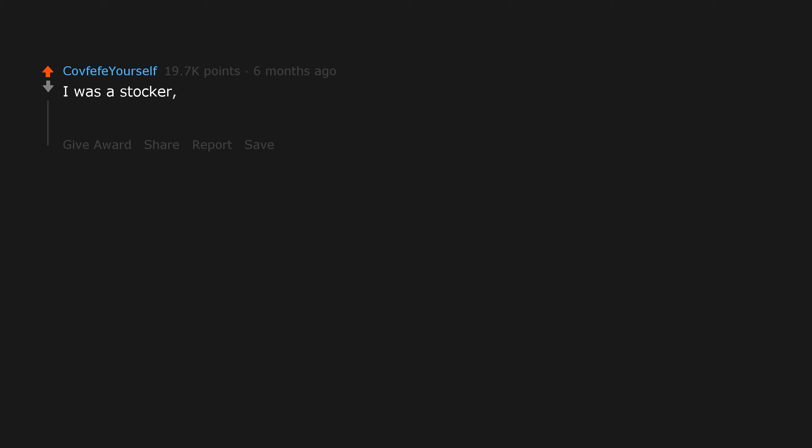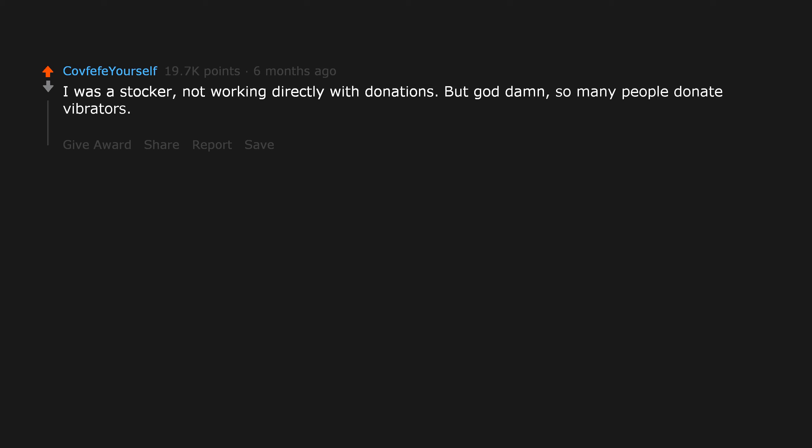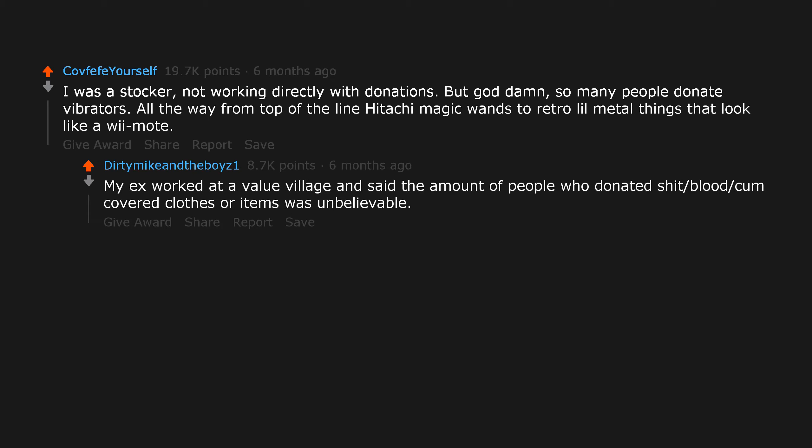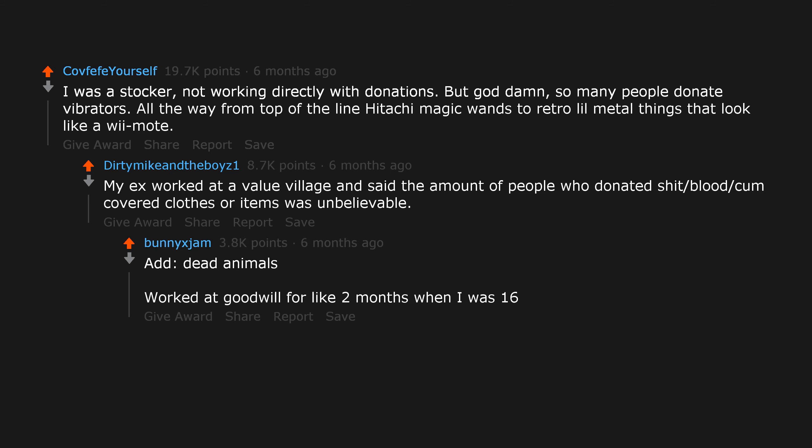I was a stocker, not working directly with donations, but god damn — so many people donate vibrators, all the way from top-of-the-line Hitachi Magic Wands to retro little metal things that look like a Wiimote. My ex worked at a Value Village and said the amount of people who donated shit/blood/cum-covered clothes or items was unbelievable. Dead animals too. Worked at Goodwill for like two months when I was 16. What the f***.